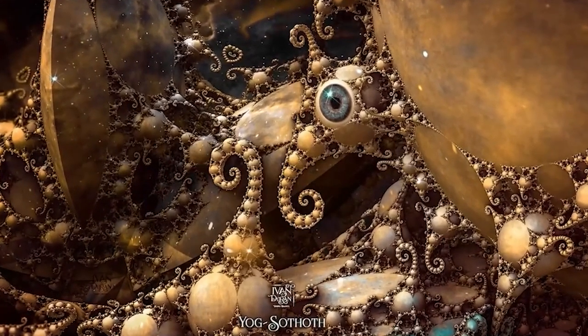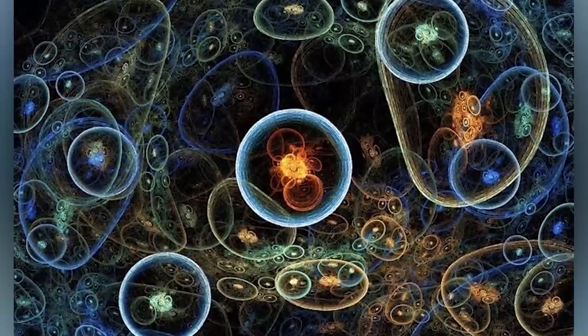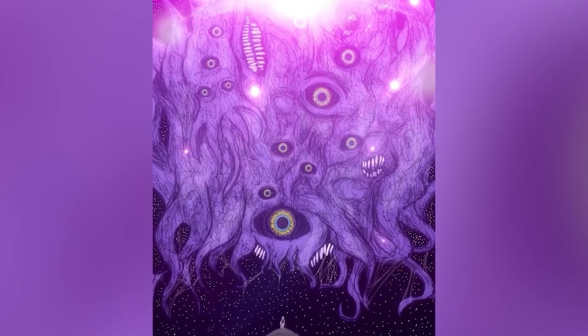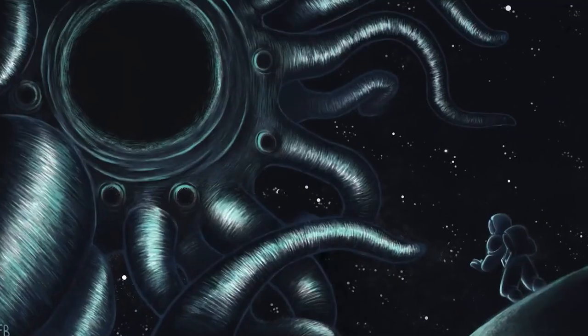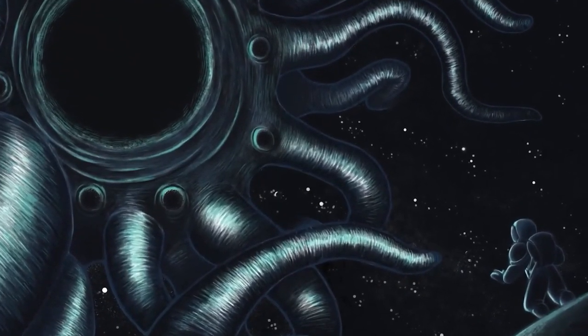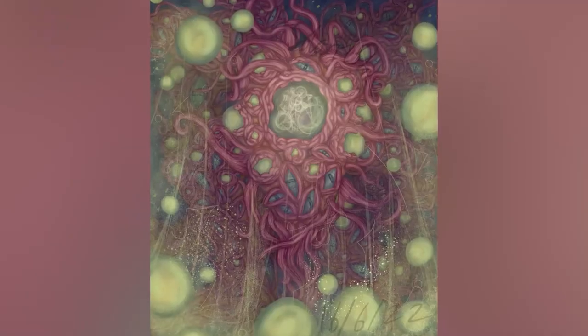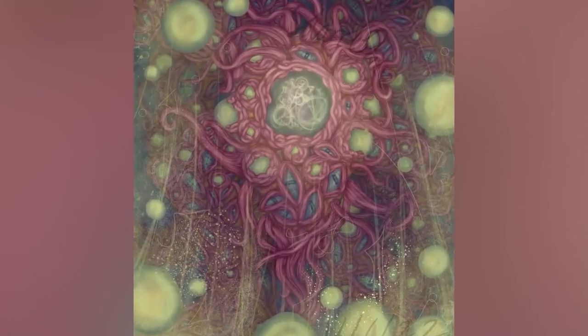Yogg-Sophoth sees all. As the manifestation of time and space across the multiverse, there is nothing that can escape its gaze. It is wise to the entirety of all knowledge, and it tempts humans by offering to impart that knowledge to those foolish enough to try and take advantage of that offer — who then have their lives utterly destroyed by madness. The mere sight of Yogg-Sophoth in its natural form is enough to destroy the human brain irreparably. Yogg-Sophoth's goals are just utterly beyond our understanding. Our ideas of morality and good and evil just wouldn't register to a being like this. The more you try to study something like this, the more your obsession grows and the more you seal your own fate.